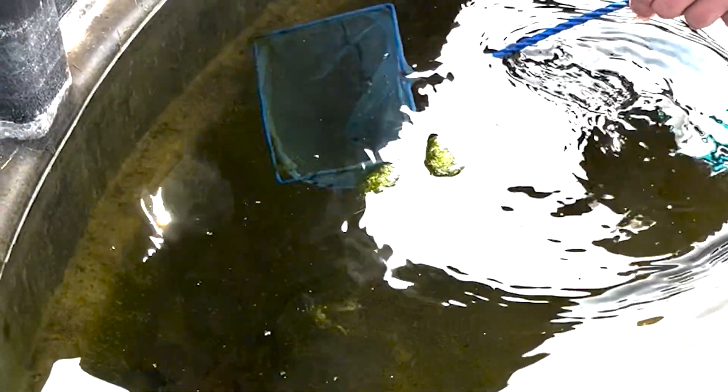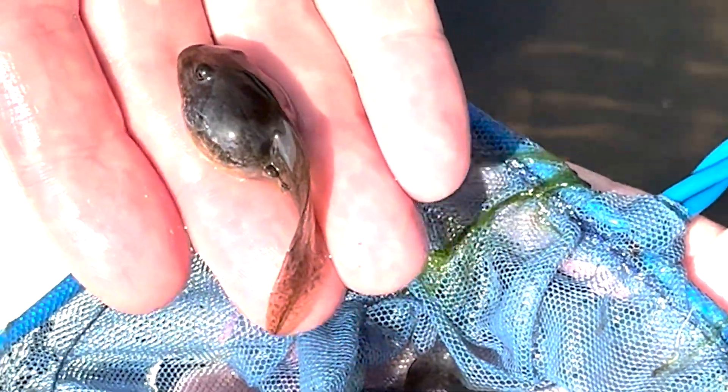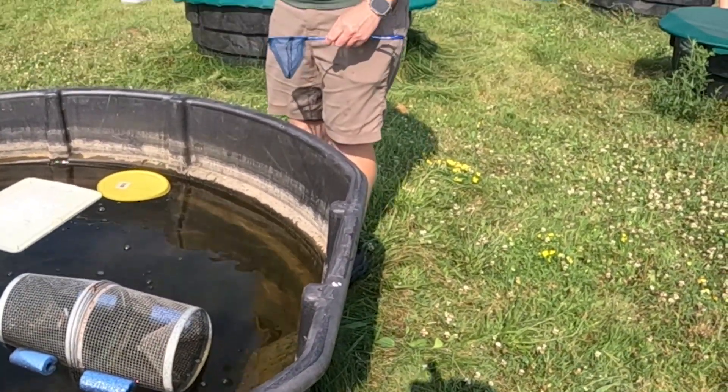We're hoping to establish some more populations throughout the state. The idea here is if we can raise these frogs from eggs through their tadpole stage, they'll have a better chance at surviving in the wild and establishing a population.